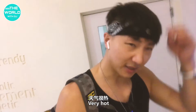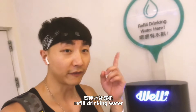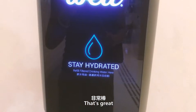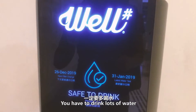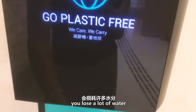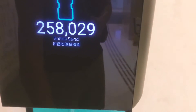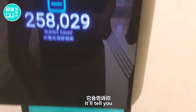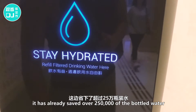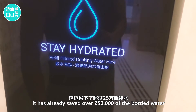It's very hot in Hong Kong. I'm going to go to this mall — you can see there's a refill drinking water station. It's very hot in Hong Kong, so you should drink more water because you'll lose a lot of water here. I'll press the button. I think there are over 250,000 bottles of water saved in Hong Kong thanks to these stations.